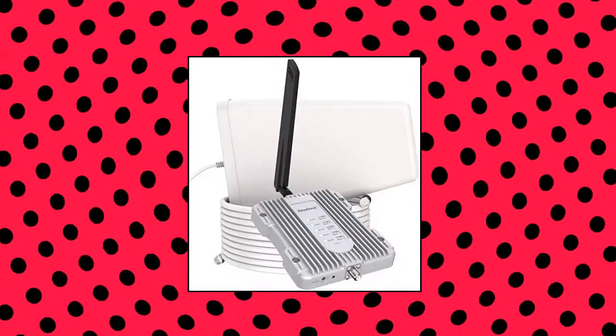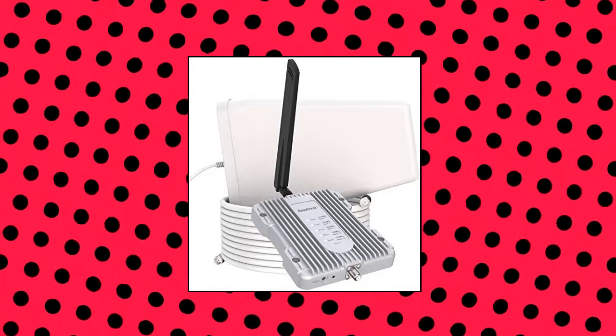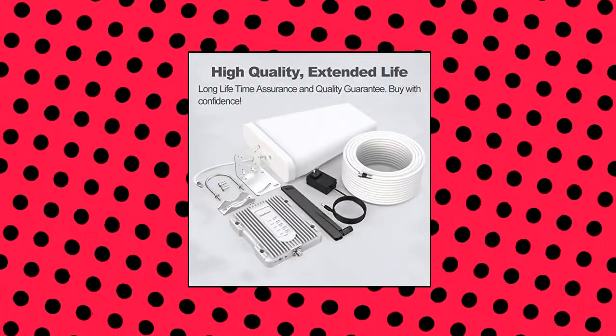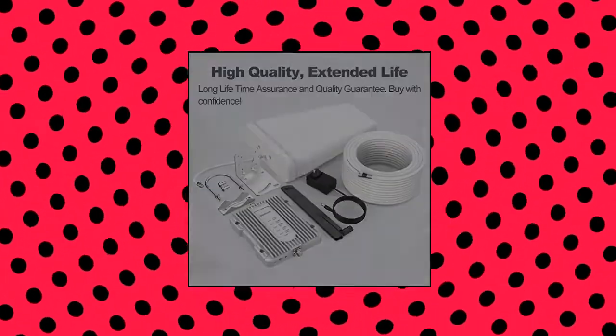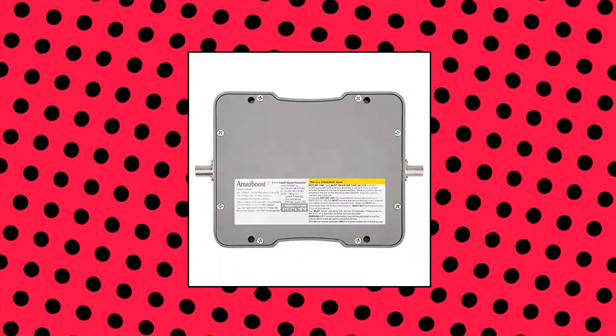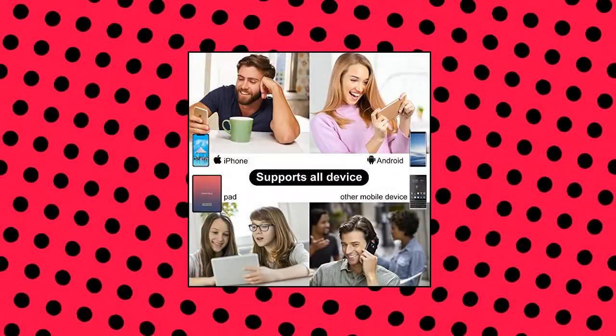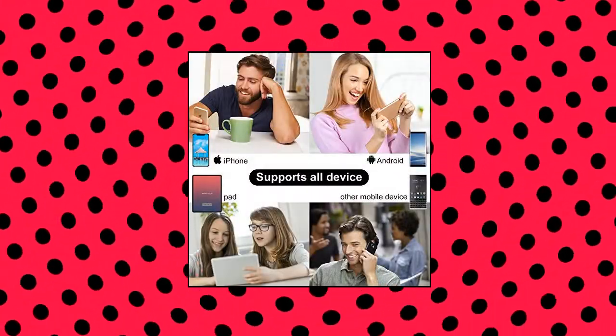AmazBoost A1 Cell Phone Booster for Home — a cell phone signal booster kit compatible with all US carriers. Multi-user simultaneous connectivity: smartphones, tablets, modems, and Wi-Fi hotspots can all directly connect at the same time. FCC approved. Automatically adjusts system gain and power level to get the optimum result.